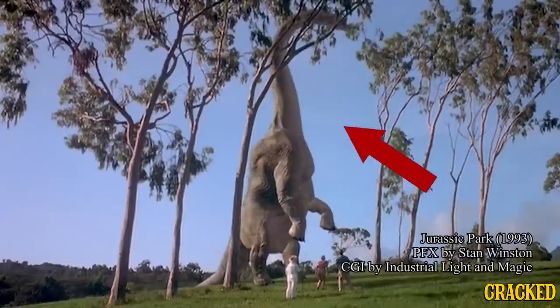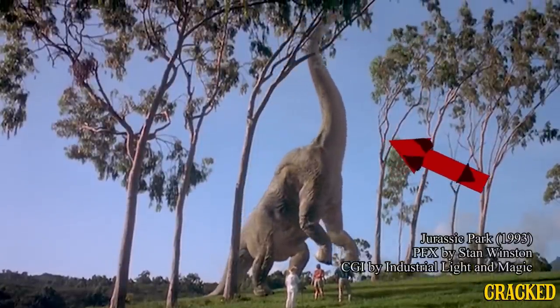The movie business is a sales business. So you're going to promote the newest, sexiest technology. And that was the digital technology. And it was amazing.